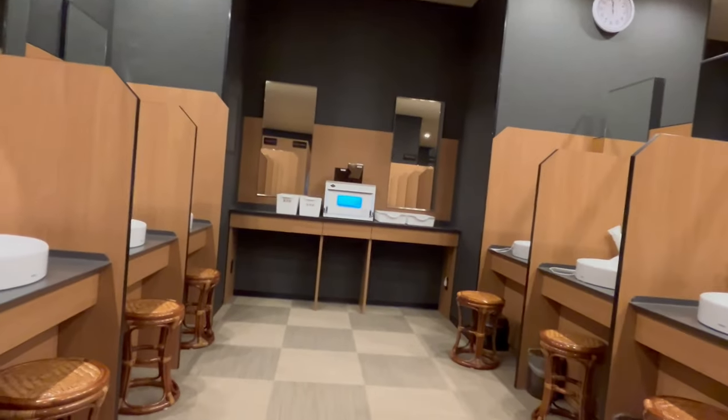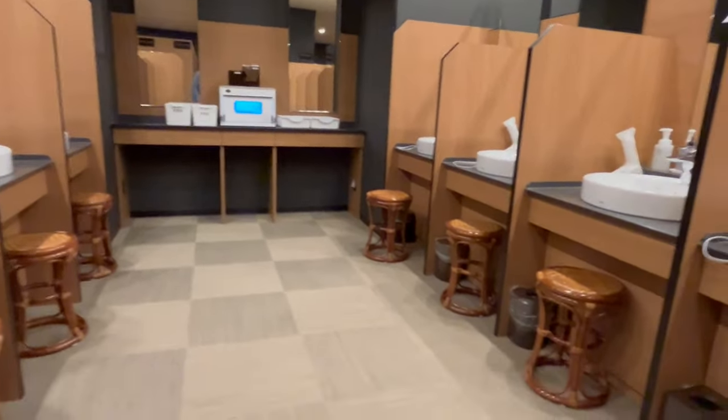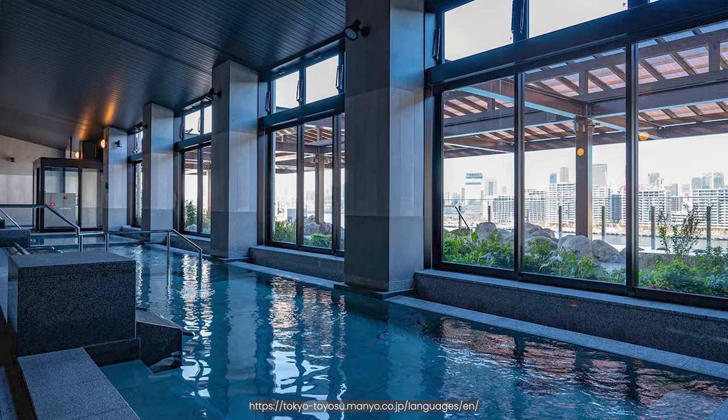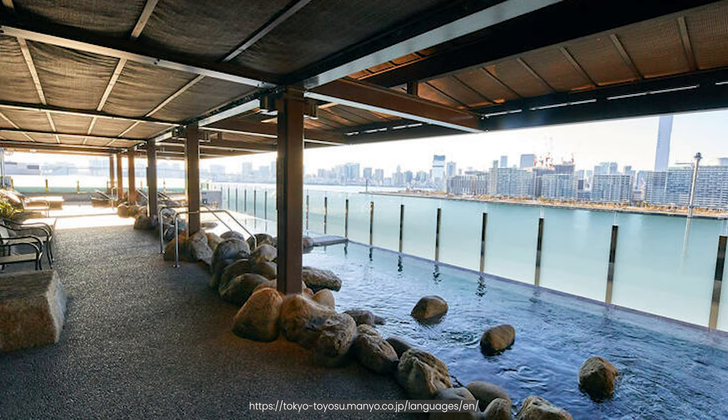Within the locker areas, this is the powder room area where you can groom yourself after dipping into the onsen. If you are wondering how the onsen looks, this is the male indoor onsen, and this is the male outdoor open onsen.